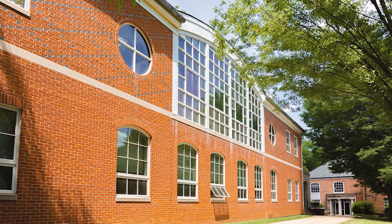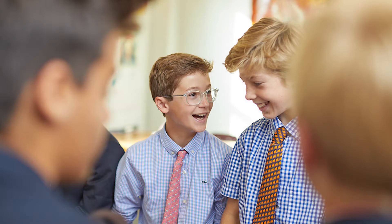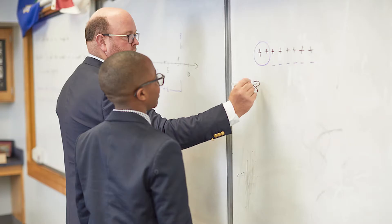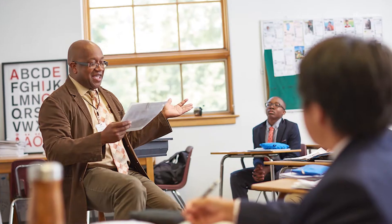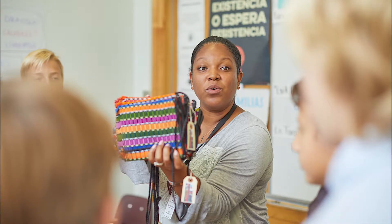Welcome to our middle school building. This is where students start their mornings getting organized and catching up with classmates and teachers. Here, math, English, history, and language classes take place. Let's take a peek at some of the active learning going on inside our classrooms.